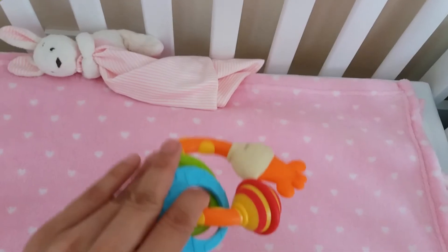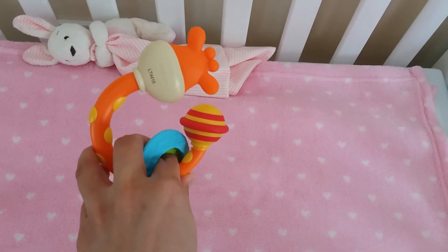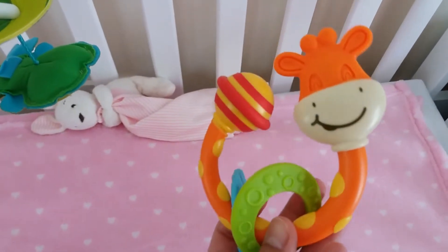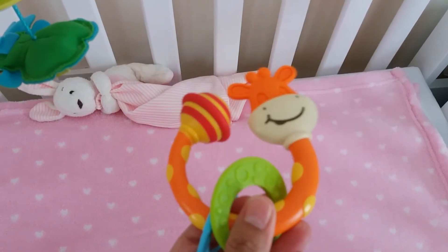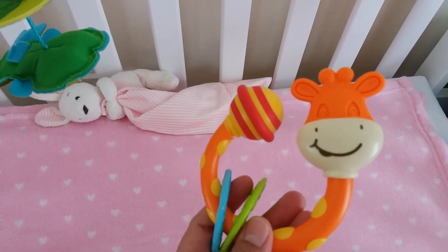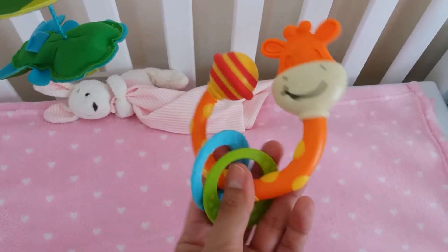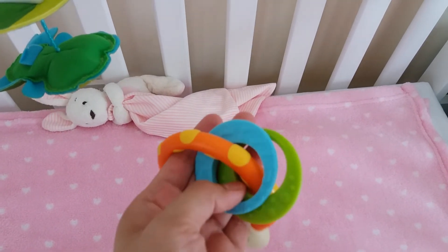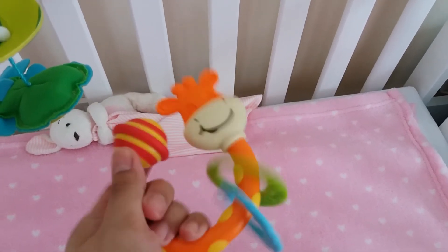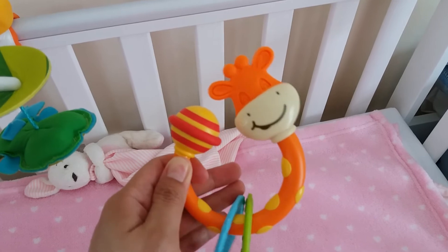Here is the rattle and teether we got from Amazon — it's from the brand Tiny Love. There are a few different designs: there's a cow, this one is a giraffe, and I think there's also a moose. Because I wanted something girly we picked the giraffe — it's a nice orange colour with blue and green rings. It rattles and she can bite on it too. We got this for about five quid from Amazon.